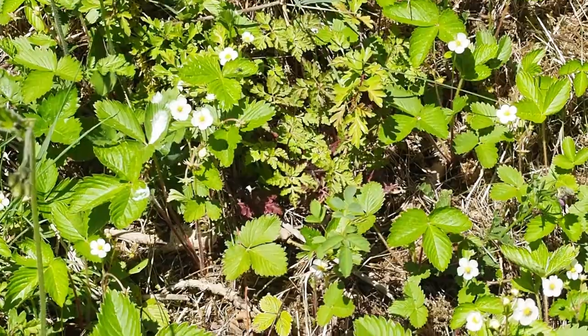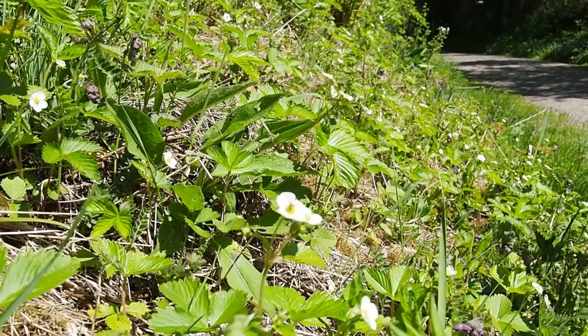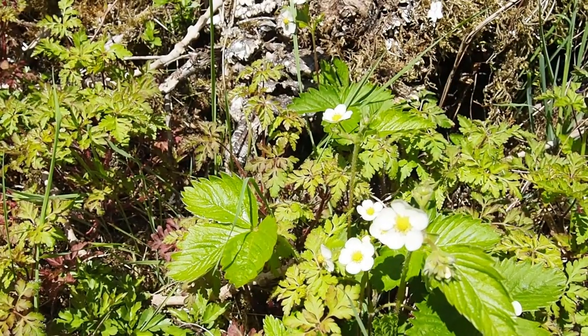There's a mossy bank here covered in wild strawberries. They won't produce the big glossy red fruits that you're used to seeing on supermarket shelves, but some people might know the tiny, really really sweet fruits that if you're lucky you'll find on one of these plants.